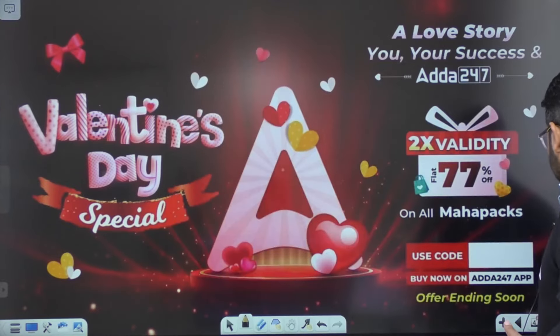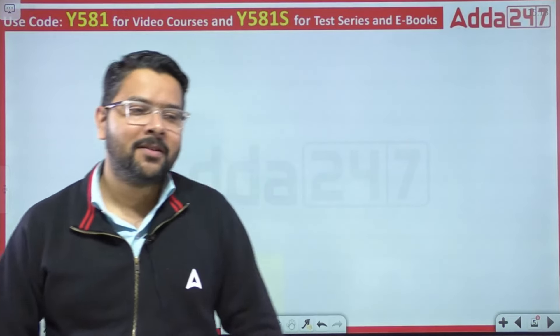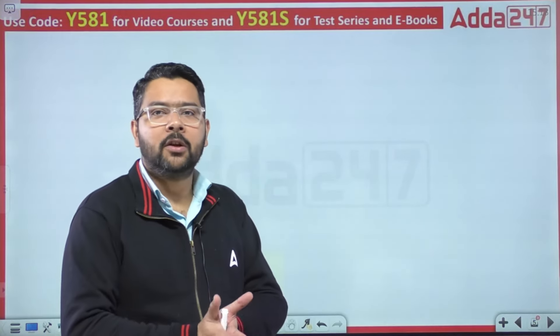Chalo dosto, jaldi se start karte hain. Ek last request — channel ko subscribe kar lijiye, video ko like kar dijiye. Chalo dosto, baat karte hain Professional Knowledge syllabus ki.